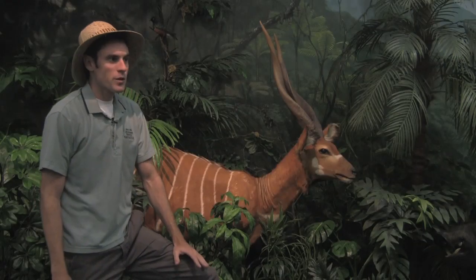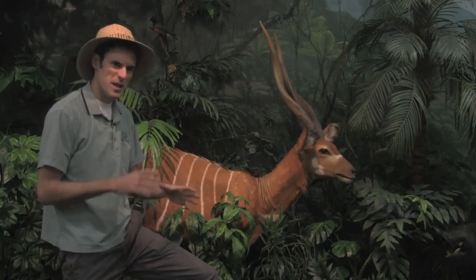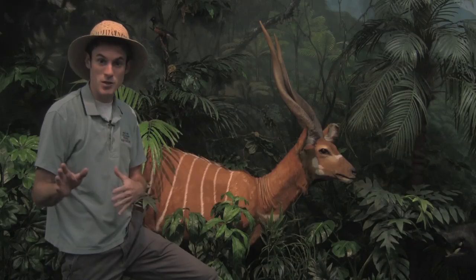They live in family groups of about 20 individuals. Usually that's all females, sometimes there are a few young males, but usually when a male reaches adulthood, he just kind of goes off on his own.